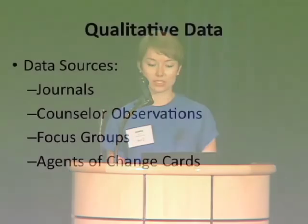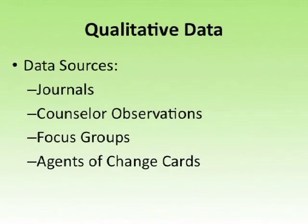For example, on the day we learned about biodiversity in a farm ecosystem and ecosystems around the world, one journal question was, 'What does biodiversity mean to you and your community?' We also frequently asked them about what tastes from lunch surprised them. Another source of qualitative data were counselor observations — we took notes about behavior patterns, camper quotes, and different things that caught our attention. We conducted focus groups on Fridays at the end of camp, which were periods of self-reflection and feedback opportunities. We also used our agents of change cards as qualitative data.